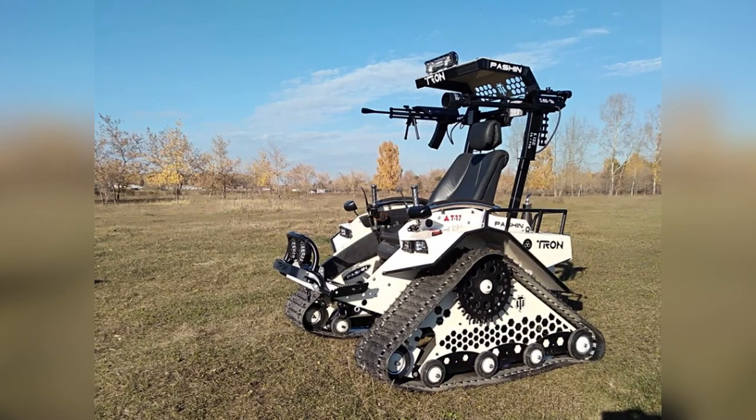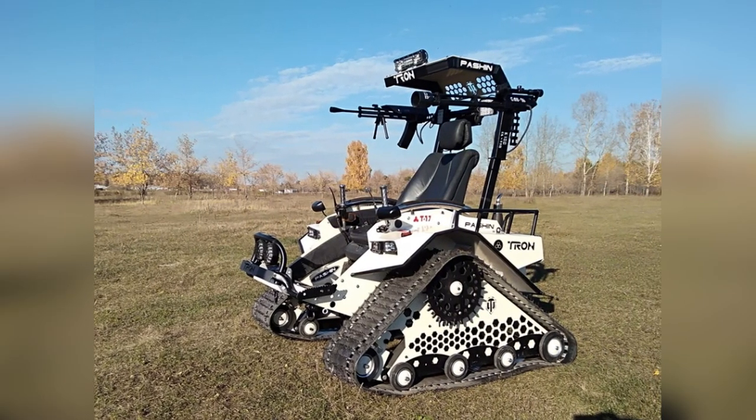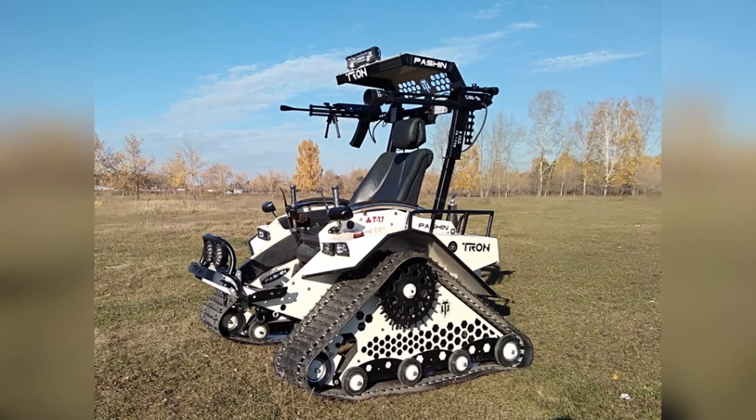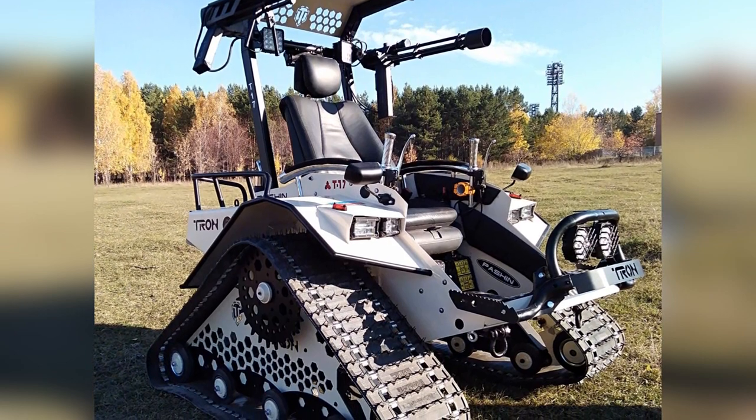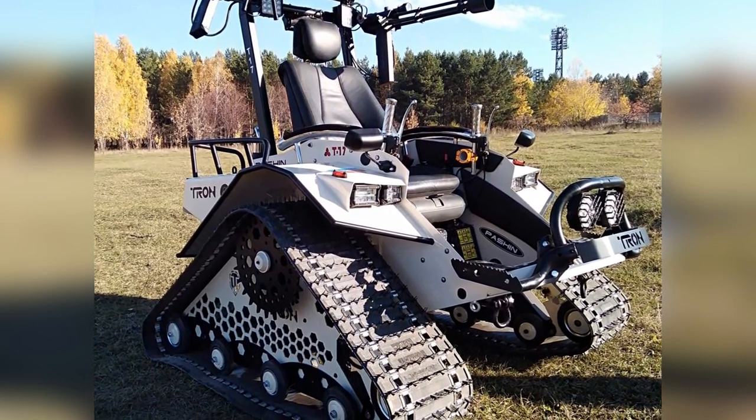Tron is also equipped with turn signals, rear lights, low and high beams, a chandelier, and a work light. The third version of the Tron ATV is planned with a Toyota engine.